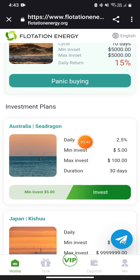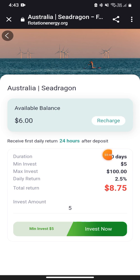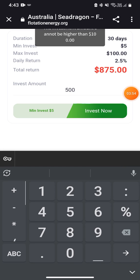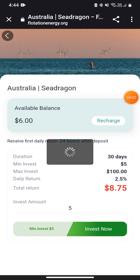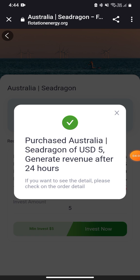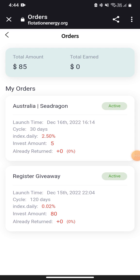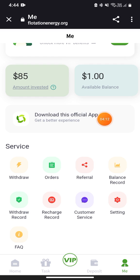From the home section you can buy investment plans. I'll buy the first plan — the Australia C Dragon. Click on it, then enter how much you want to invest. For example, if you invest $500 you'll make about $275 profit. I'll put in $5 and click invest. After 30 days, returns come in daily and you can simply withdraw. The total investment amount is shown in the Me section.